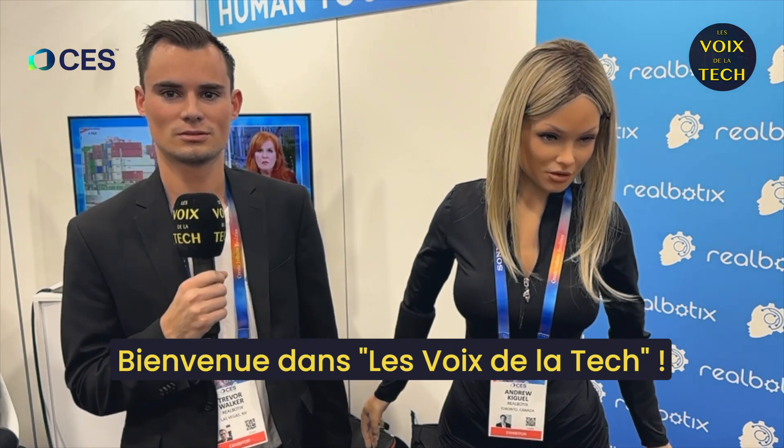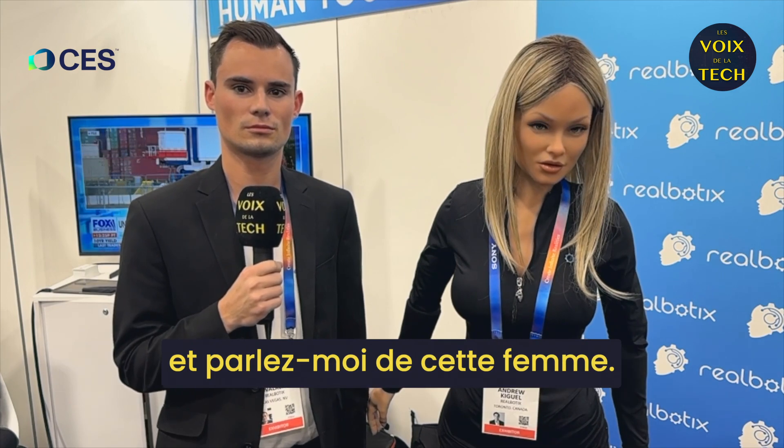Hello Trevor. Welcome to Voices of Tech. Tell me about what you're doing and tell me about that woman.